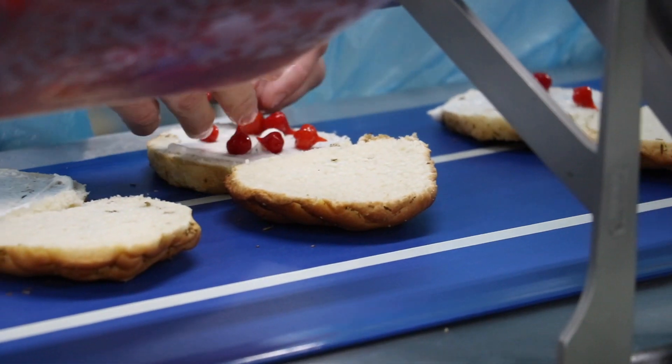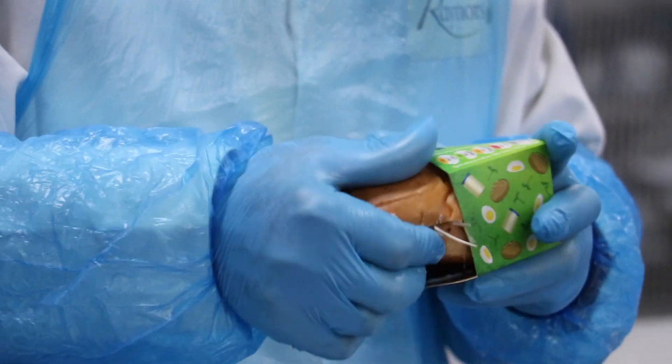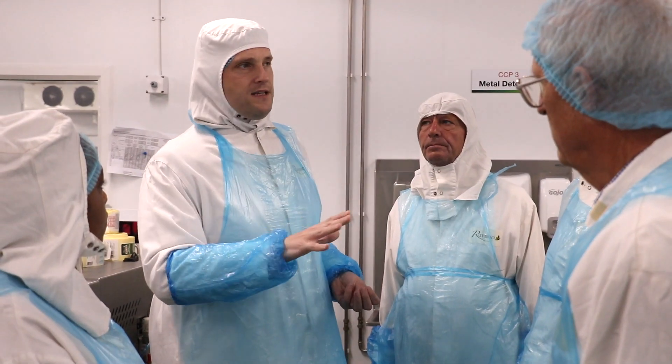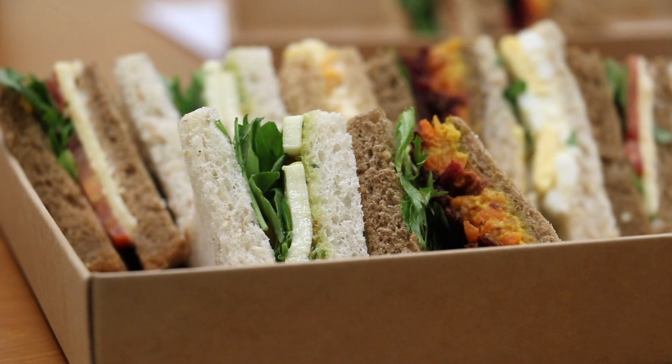We produce over 50,000 products — mainly sandwiches, salads, rolls, and wraps — and these are delivered fresh every day into the public and private sector. We explained a little bit about our product range, our ethos regarding sustainability and innovation, and also went on the factory tour as well as sampled some product.